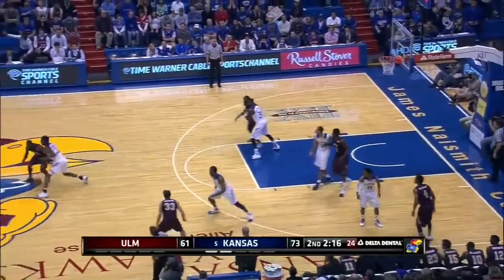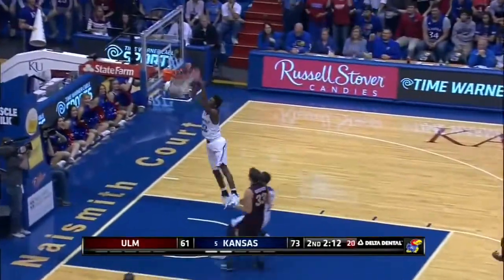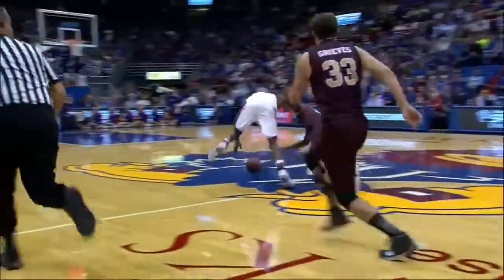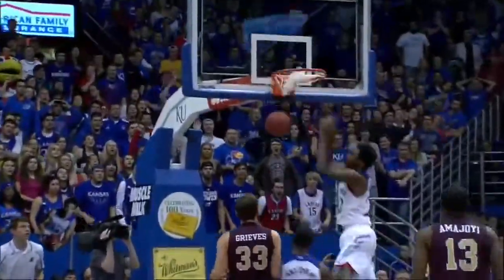At number 9 against ULM, Andrew Wiggins jumps the passing lane, gets the steal on one end and the finish on the other. Take another look at the defense leading to the offense, leading to points for the Jayhawks, as he's getting it done on both sides.